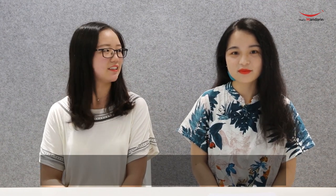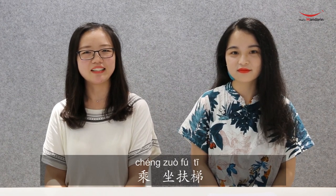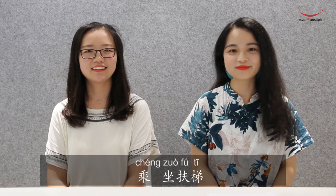The second word is 扶梯, which means 'escalator.' So 乘坐扶梯 means 'take the escalator.' Next, 请 means 'please.' You use 请 before a verb to make your request polite. For example, 请坐 means 'please sit down.'